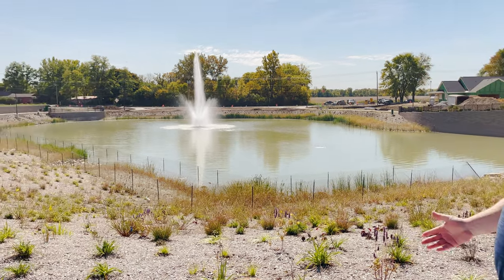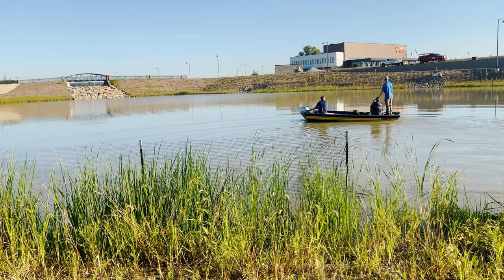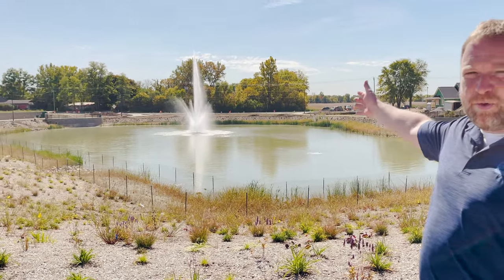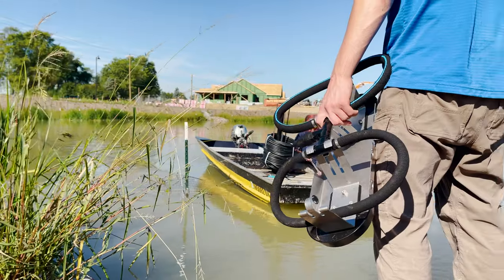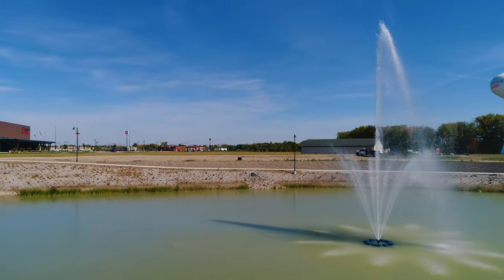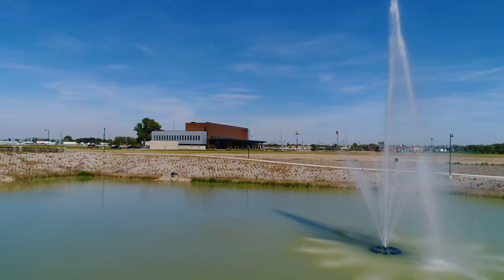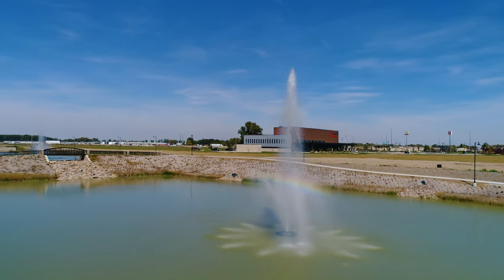Our customer has two retention ponds here at this property. Behind me, you're looking at one of the retention ponds. It's serving the functional purpose of retention, but they also wanted to make sure that it was a beautiful location here at the center of the campus. So they established the plantings, we've done the fish work, and then of course the fountains, and the diffused aeration systems. In this pond, we installed a 15-horsepower fountain to give the pond a presence, and then also the diffused aeration system that's really doing more of the work underneath the water to make this pond a healthy system.